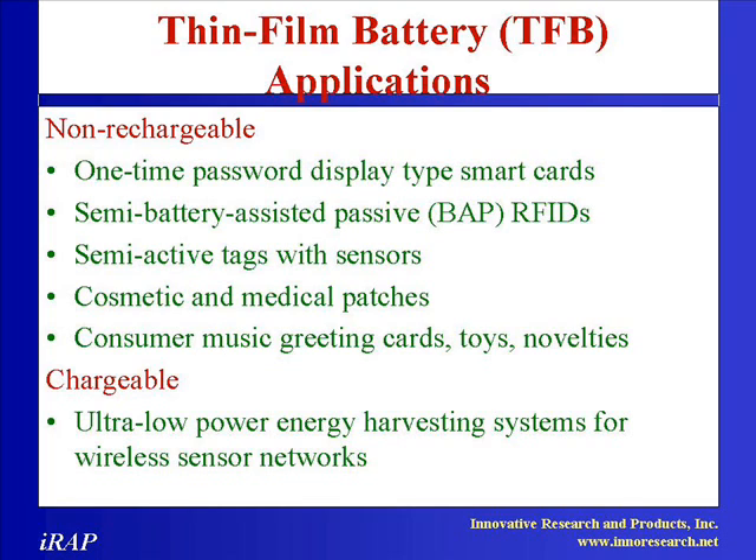These are: lower performance printed TFBs, single-use higher performance lithium polymer batteries, and solid-state rechargeable lithium phosphorus oxynitride batteries, which are the most expensive.